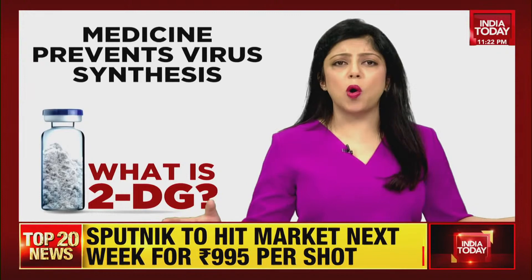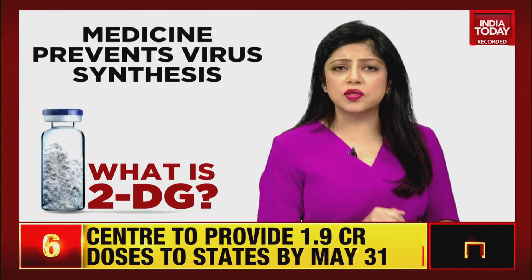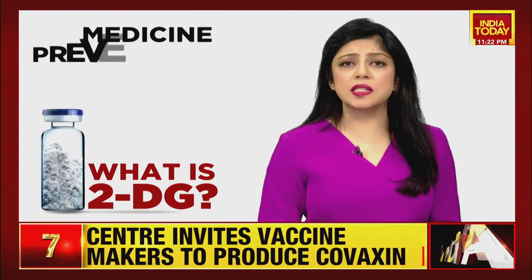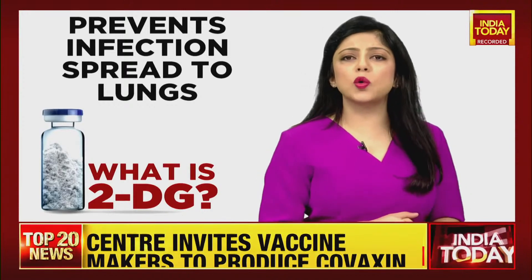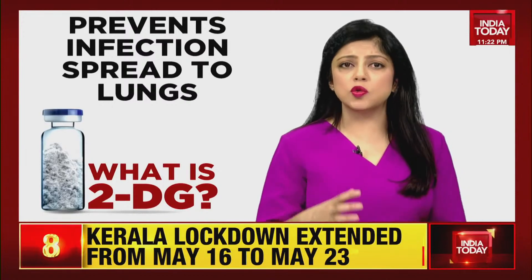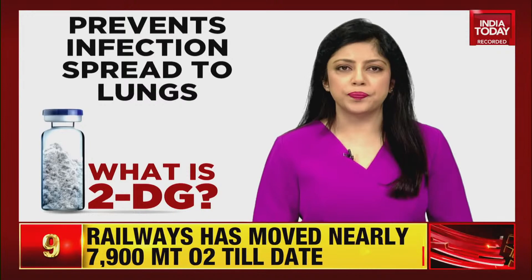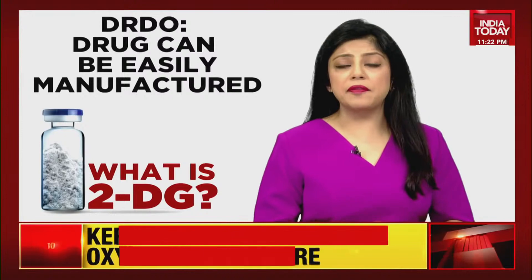The 2DG drug, like glucose, spreads through the body, reaches the virus-infected cells, and prevents virus growth by stopping viral synthesis and destroying the protein's energy production. The drug also works on virus infection spread into the lungs, which helps decrease patients' dependability on oxygen. The DRDO has said that 2DG can easily be produced in India and made available in plenty to citizens, as it is a generic molecule and analog of glucose.